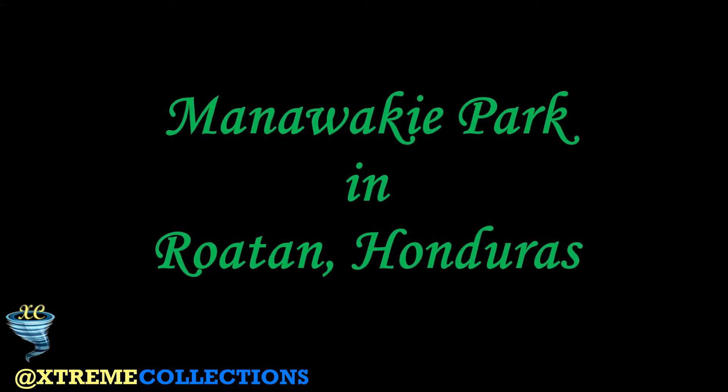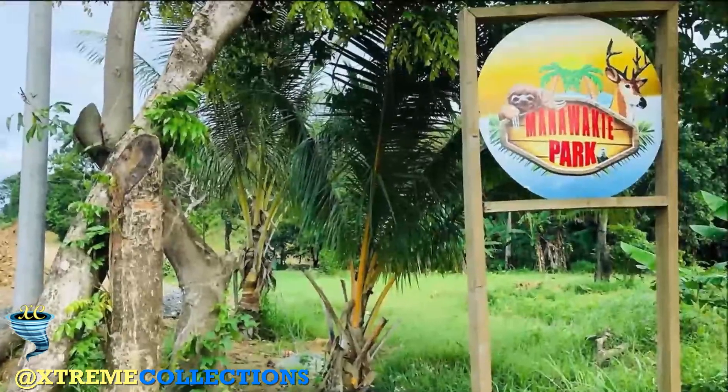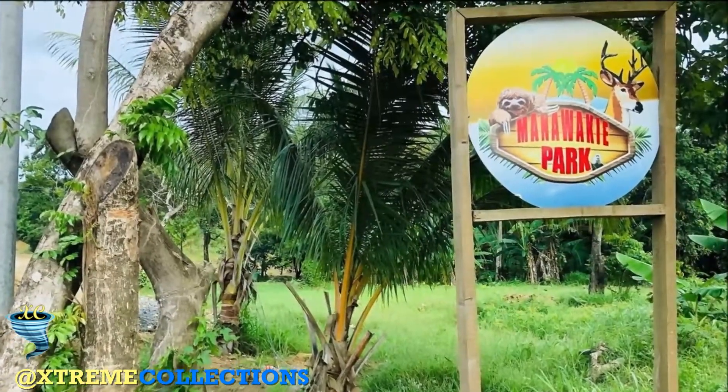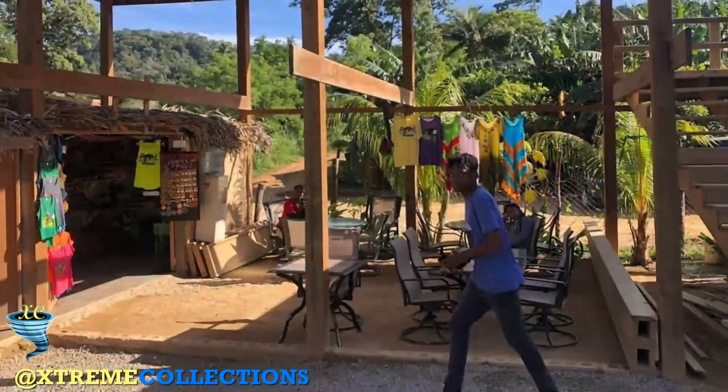Manawake Park in Roatán, Honduras. Manawake Echo Nature Park is located on the north side of Roatán, Honduras, in the midst of the jungle in the community of Mano War Harbor, known as Hottest Sparrow.